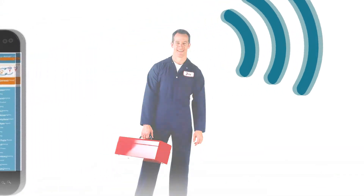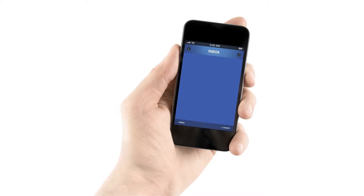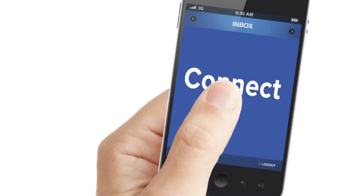The BBB accredited business views the request and the location and clicks the connect button on the smartphone app.